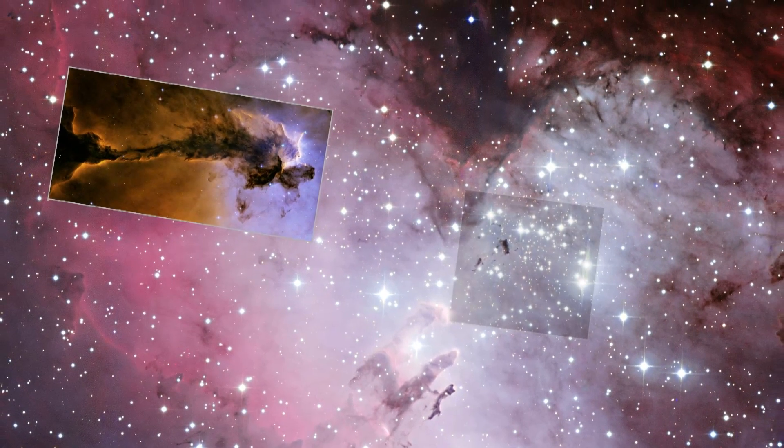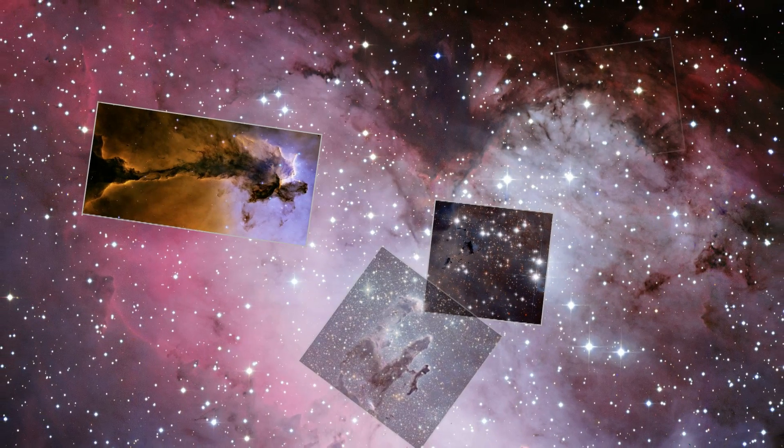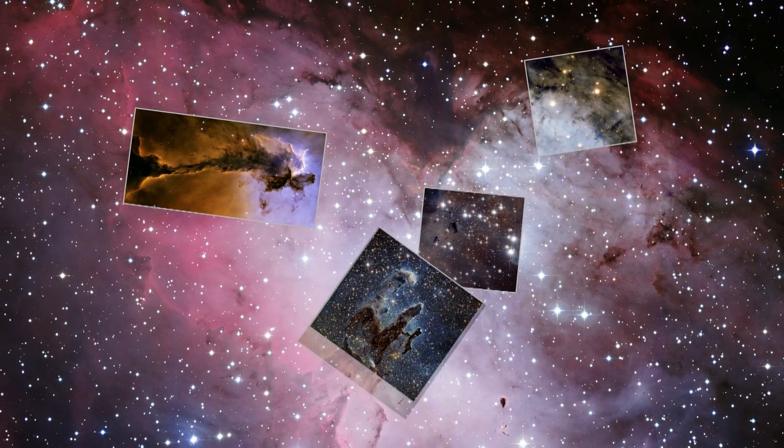The NASA ESA Hubble Space Telescope has on different occasions throughout the years captured dramatic views of its cold, dark hydrogen clouds.